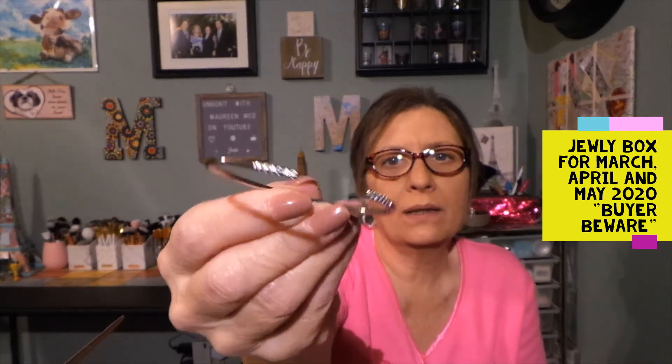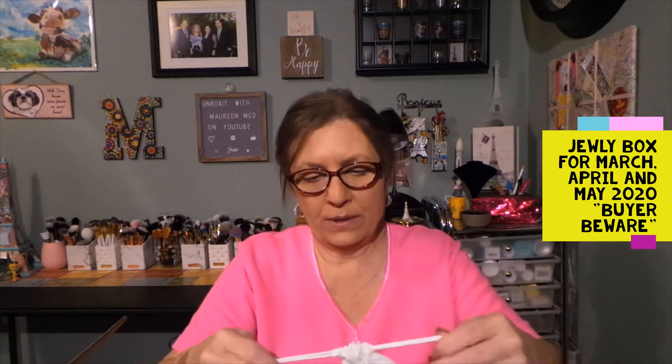This is what the bracelet looks like — you can put that together so it fits your wrist. I'm getting this and thinking, okay, in the meantime I was billed for this box. I paid the shipping to get the free necklace, so I'm thinking this bracelet is for April and the necklace from March still hasn't arrived. Okay, no problem.